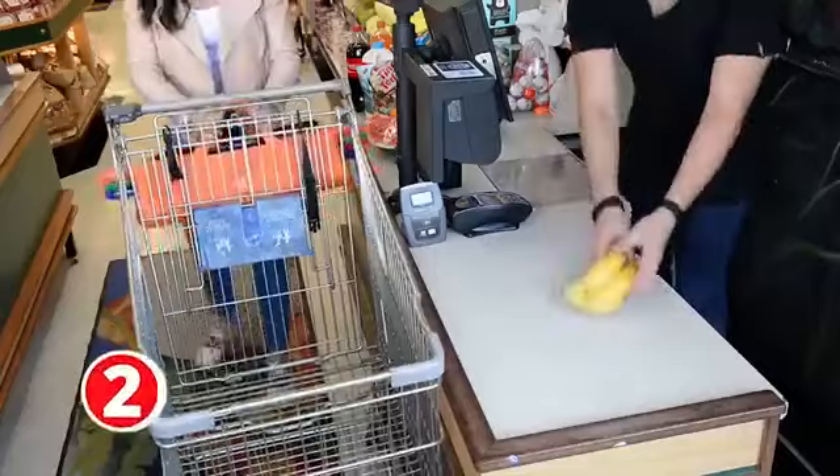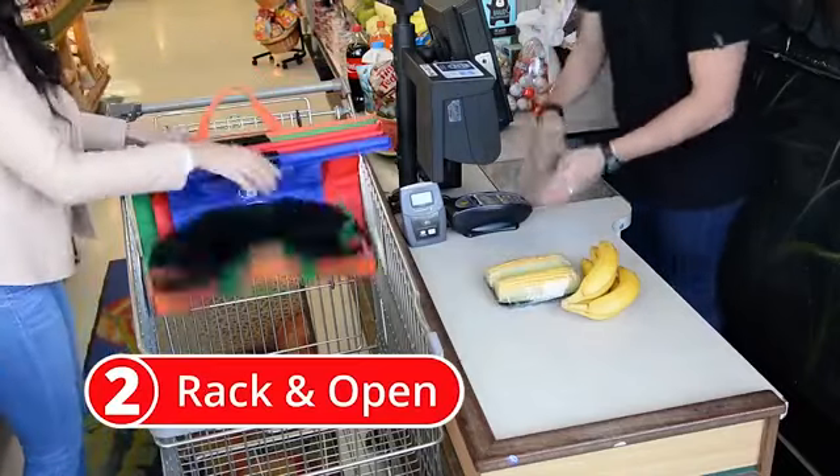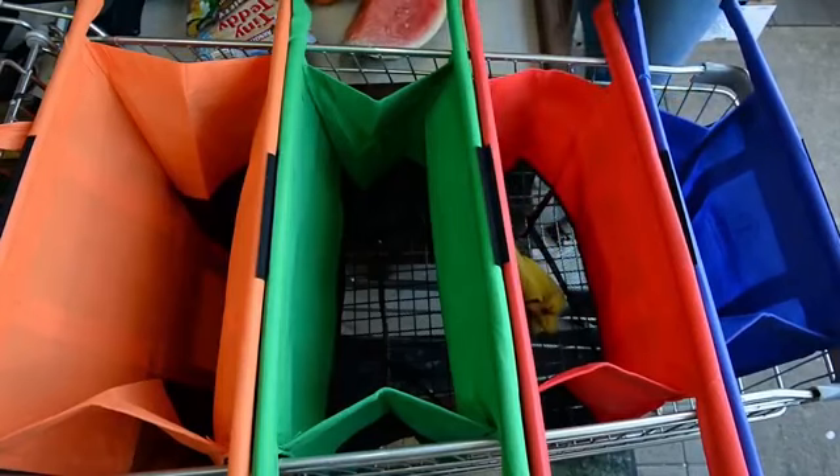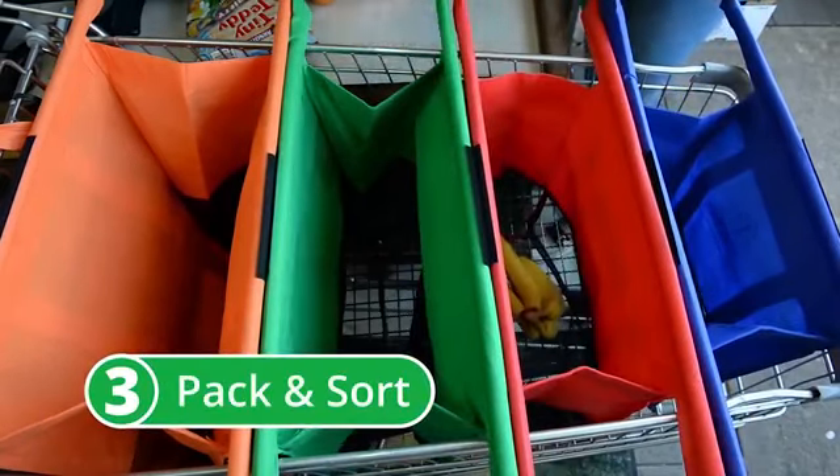At the checkout, when you empty the trolley, simply rack the trolley bags inside and open them up in one easy motion. Now you have a series of four open and upright bags to pack and sort your shopping in the way you like it.